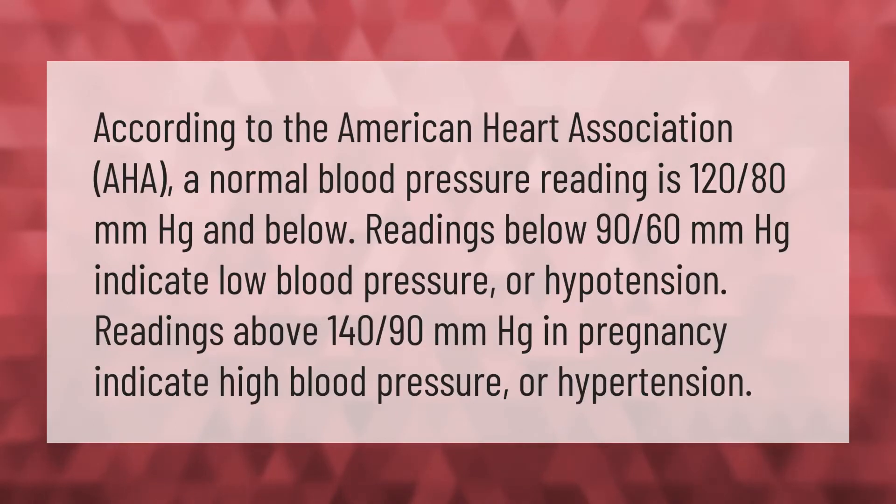According to the American Heart Association (AHA), a normal blood pressure reading is 120/80 mmHg and below. Readings below 90/60 mmHg indicate low blood pressure or hypotension. Readings above 140/90 mmHg in pregnancy indicate high blood pressure or hypertension.